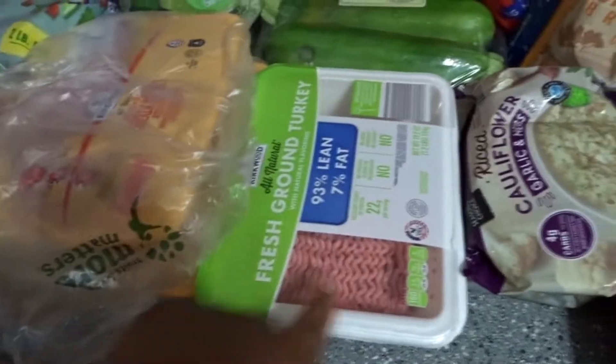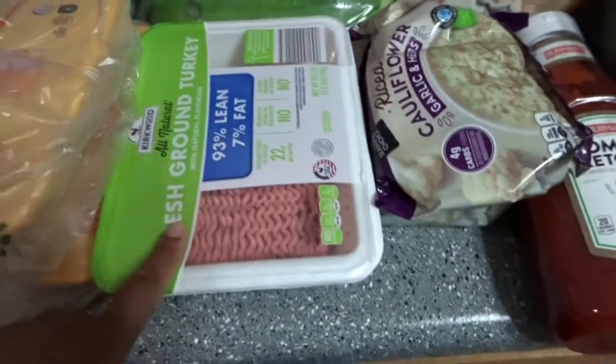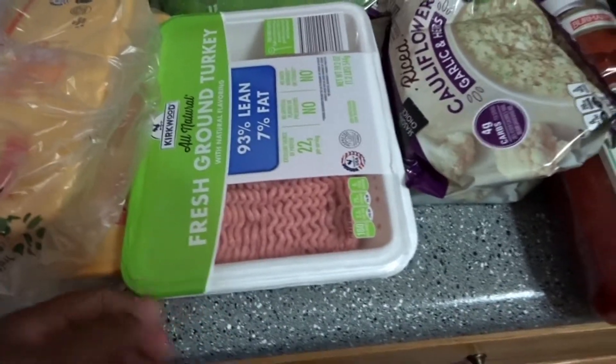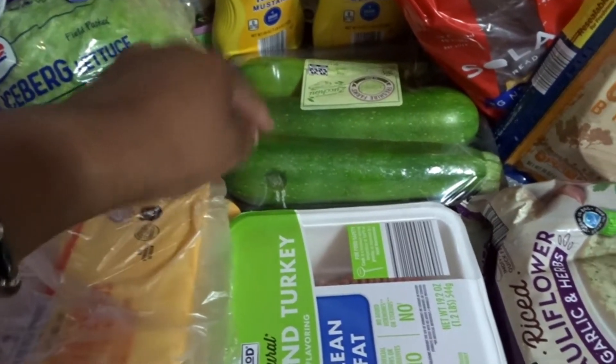We got iceberg lettuce and fresh ground turkey. I'm starting to prefer ground turkey over regular ground beef, but we kind of switch it up. I also got some zucchini for when I want to make my sushi rolls with cream cheese and bacon in them.